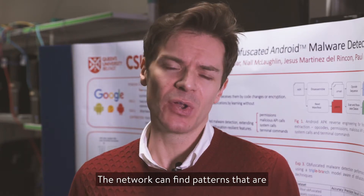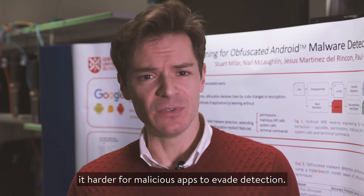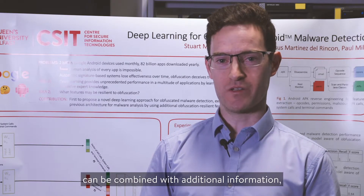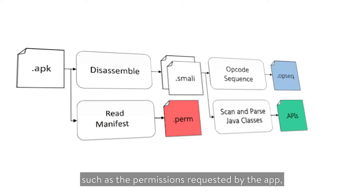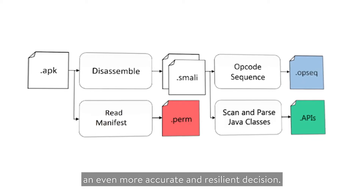The network can find patterns that are not obvious to human analysts, which makes it harder for malicious apps to evade detection. For each app, evidence from the machine code can be combined with additional information, such as the permissions requested by the app, its API calls and its manifest, to reach an even more accurate and resilient decision.